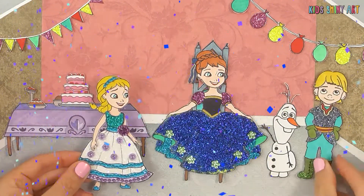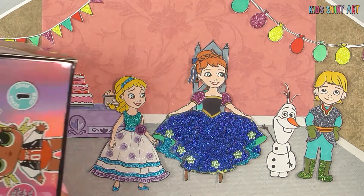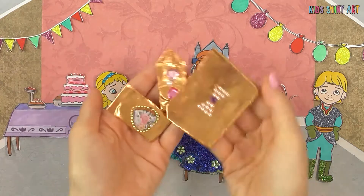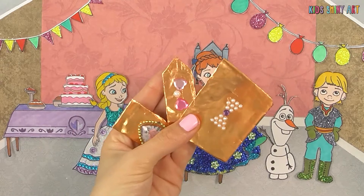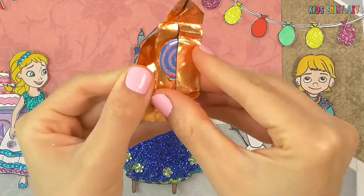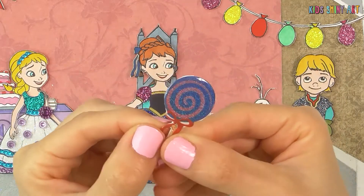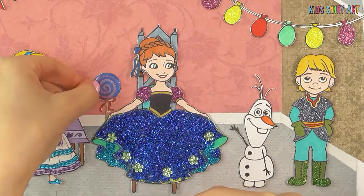Today is Anna's birthday! Olaf and Kristoff came over to wish her a happy birthday and give her a kiss! There's that huge box again! Let's open the presents! The first one is a big candy from Olaf! How fun! It looks so sweet and yummy!